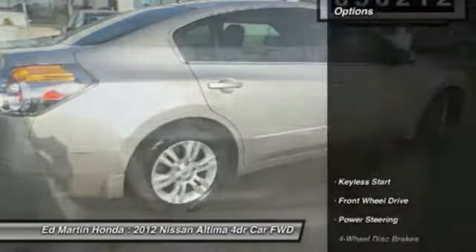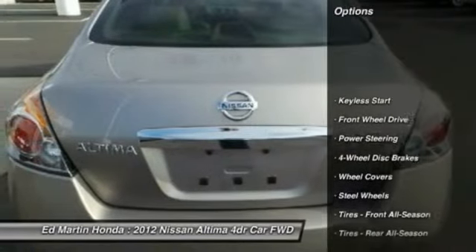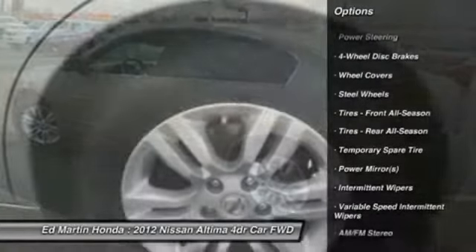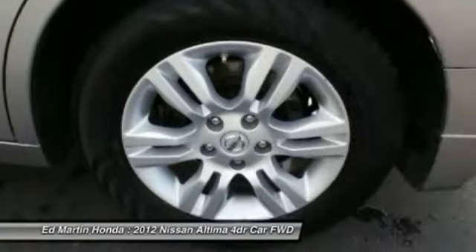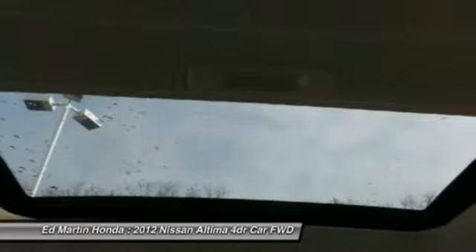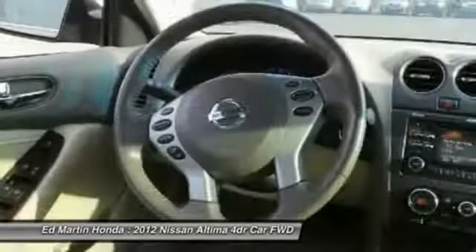Here are some of this vehicle's great options: traction control, stability control, anti-lock braking system, keyless entry, power steering, adjustable steering wheel, driver airbag, keyless start, auto-dimming rearview mirror, PPO, cruise control.